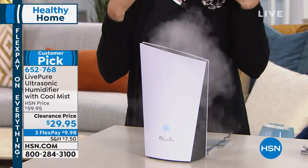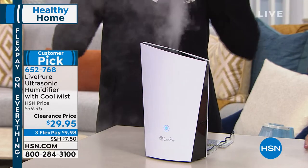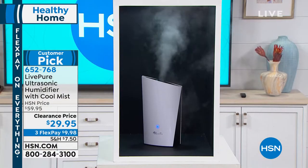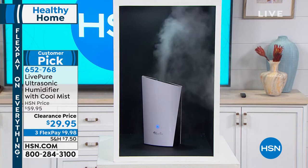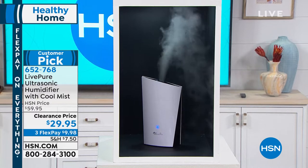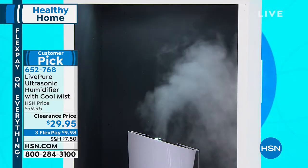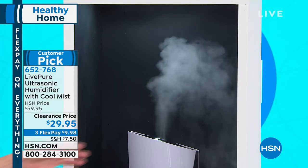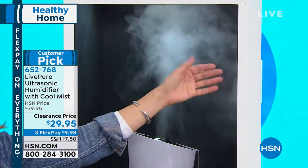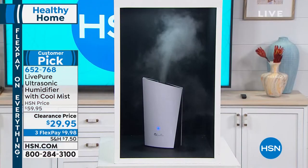A nice side effect of a humidifier is the moisture it puts in your skin. It works with your facial creams — when you moisturize your skin, you don't see the visible wrinkles as much because you've plumped your skin. There are actually dermatologists who will say they want you to have a humidifier for your skin. Look at the volume of cool mist — we put it in a little box so you could really see it against that background.